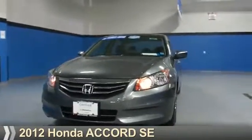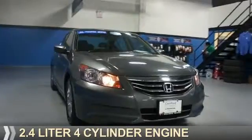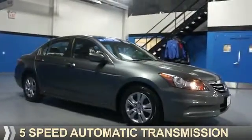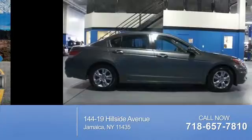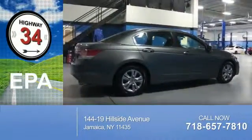Presenting the 2012 Honda Accord. It's powered by a 2.4-liter, 4-cylinder engine and a 5-speed automatic transmission. With fewer than 30,000 miles, this vehicle has a long road ahead. Great fuel efficiency saves you money by requiring fewer trips to the gas station.